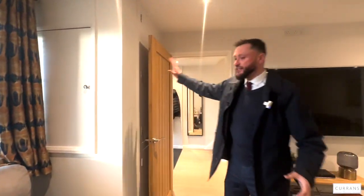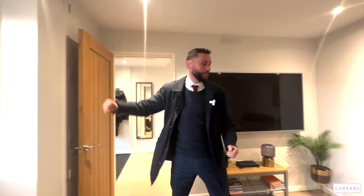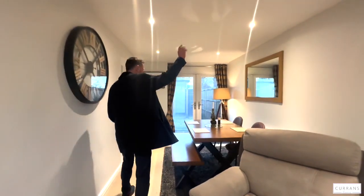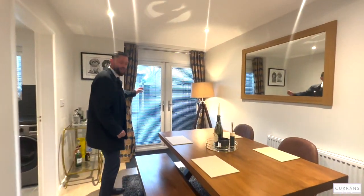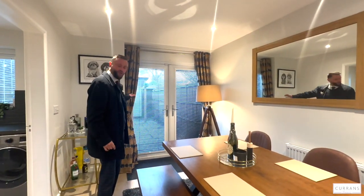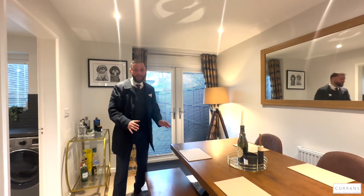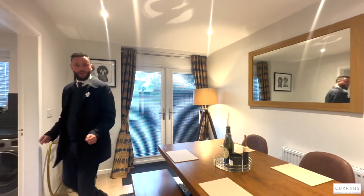The boiler is hidden away in a cupboard behind the door — a combination boiler. There are spotlights in the ceilings through to a great dining area with new PVC double-glazed French doors which open straight onto the patio, so on a summer's day you open it up completely. It's a good-sized dining space.